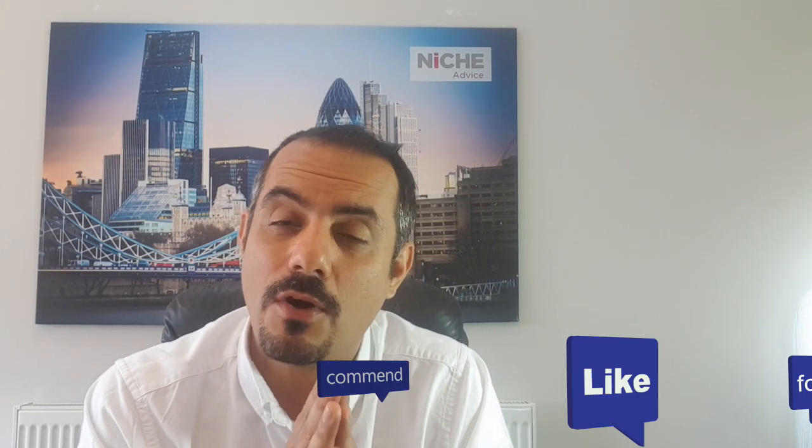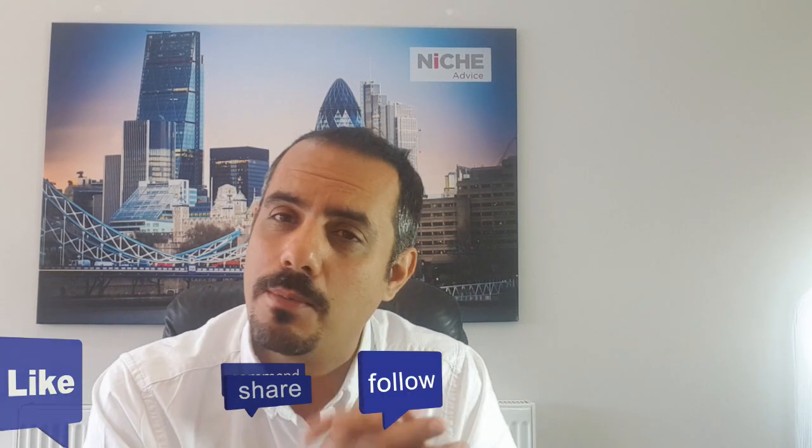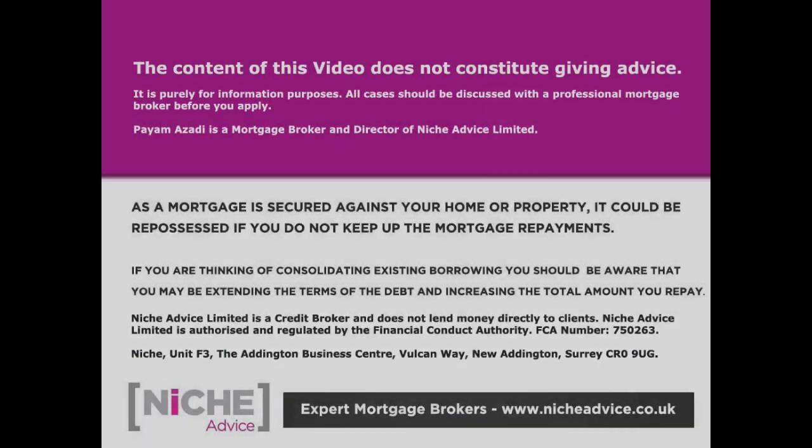If only one thing you take from this: speak to an independent, whole-of-market mortgage broker — if not us, then someone regulated by the Financial Conduct Authority. Please do give us a call or complete the inquiry form — contact details are below. Like and subscribe if you found this useful, and leave a comment with any feedback. Please note: the content of this video does not constitute advice; it's purely for information purposes. All cases should be discussed with a professional mortgage broker before applying. Niche Advice Limited is authorised and regulated by the Financial Conduct Authority.